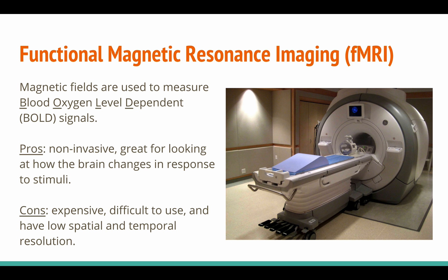Let's look at some of the ways in which we can see the brain in action. Functional magnetic resonance imaging, or fMRI, uses magnetic fields to measure blood oxygen level dependent signals, or BOLD signals. Some pros include the fact that it's non-invasive and it's great for looking at how the brain changes in response to stimuli. The cons are that it's expensive, difficult to use, and has low spatial and temporal resolution, meaning the pictures are often hard to examine in great detail.